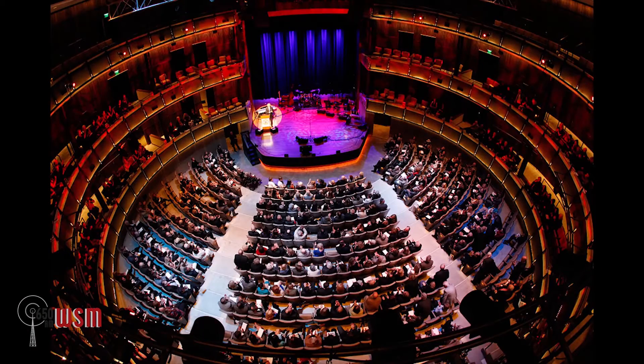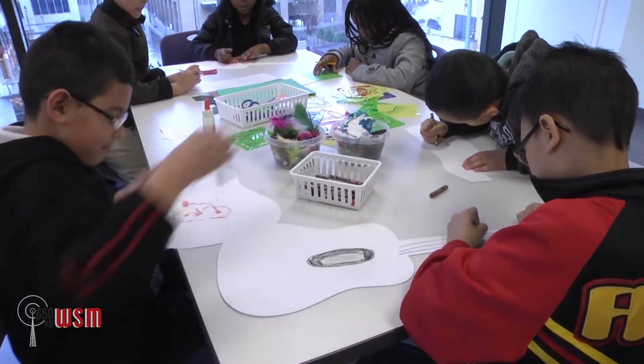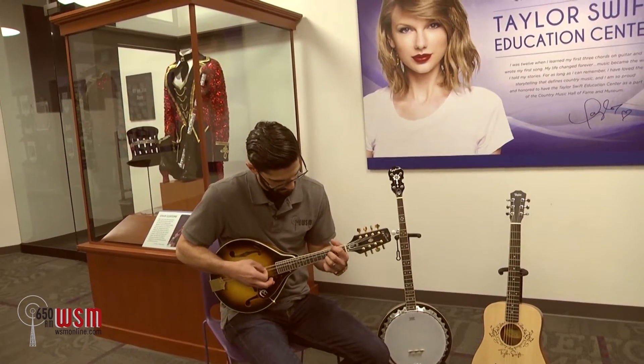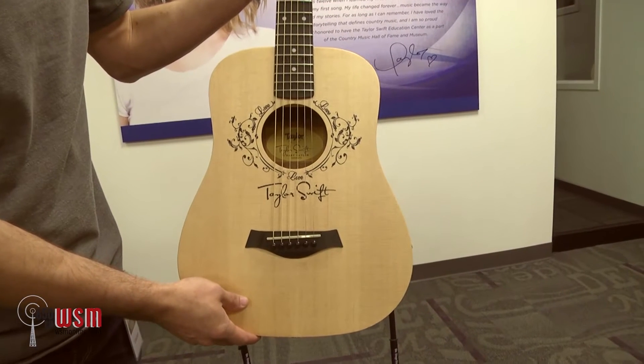New this spring, the Hall will be packed with a list of activities that blend music, art, and education, offering fun for the entire family. Events run now through April 3rd and include guitar, fiddle, and mandolin lessons, songwriter sessions, western swing demonstrations, and you even get to make your own medallion in the spring break creative zone inside the Taylor Swift Education Center.